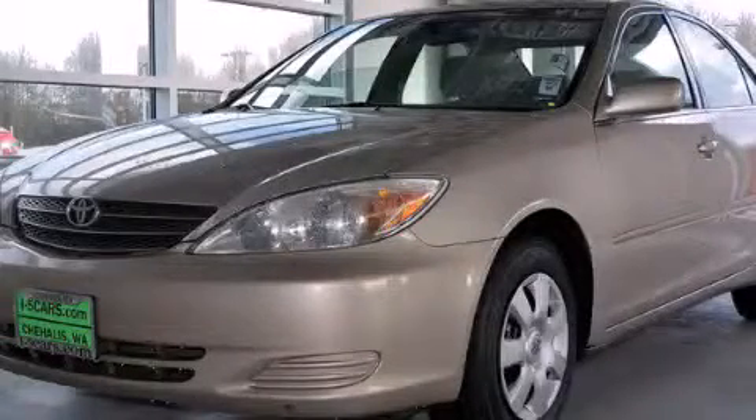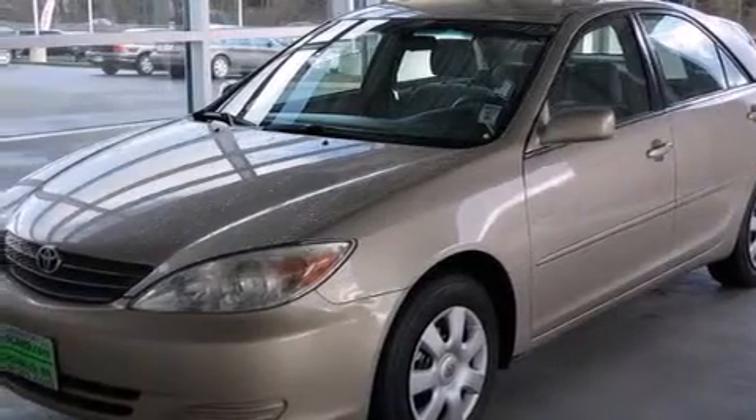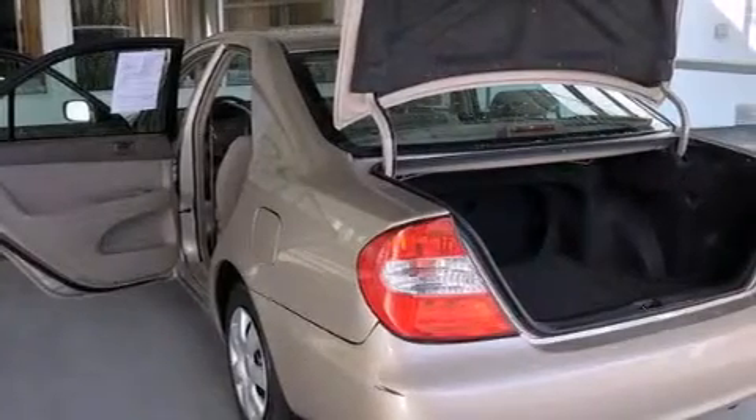This is a 2003 Toyota Camry. Features include a pass-through rear seat, cruise control, a rear window defroster, a driver airbag, and rear seat child-proof door locks.